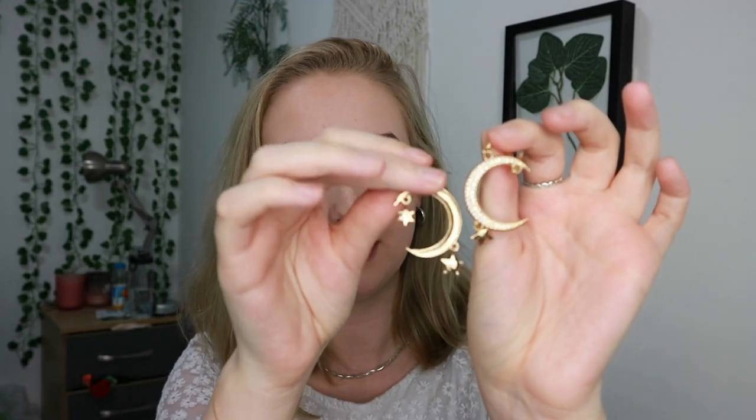Now onto the jewelry — I had a bit of an excessive shopping month! I decided I wanted more silver items to complement my existing gold collection. I usually just wear hoops but I wanted to go out of my comfort zone and get some dangly earrings and necklaces. The first items are these really cute moon and star earrings with a sheen and some sparkles. I got these from Depop for about eight pounds. They're great for all occasions — daytime or going out.